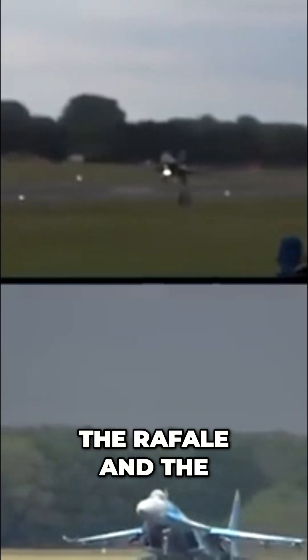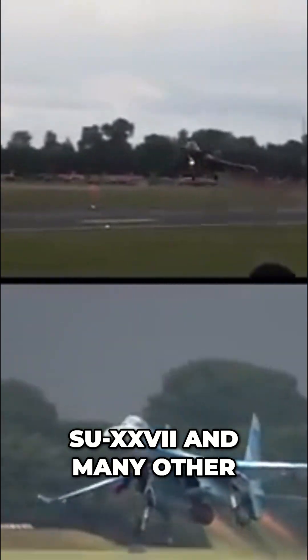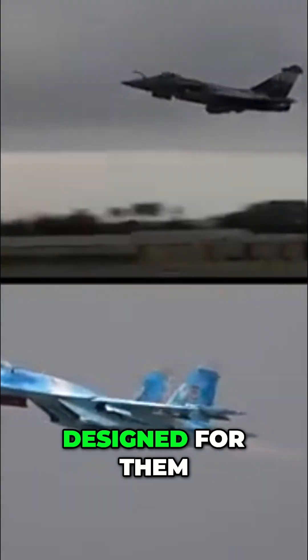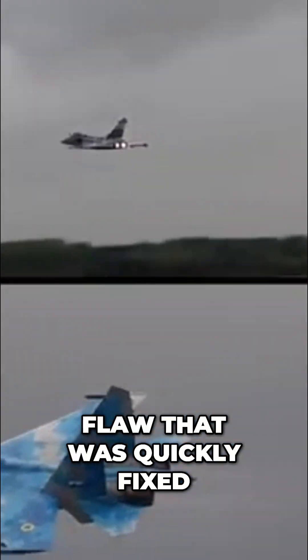Now that's not really a bad idea per se. The Rafale, the Su-27, and many other successful jets flew their first flight without engines designed for them — but that was a flaw that was quickly fixed.